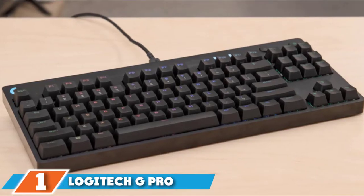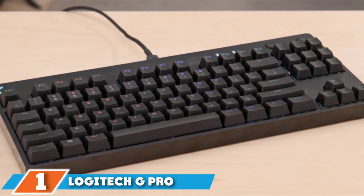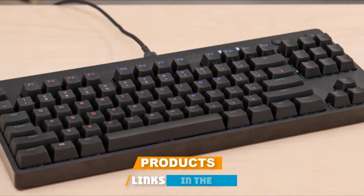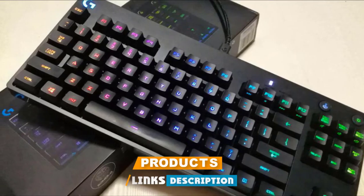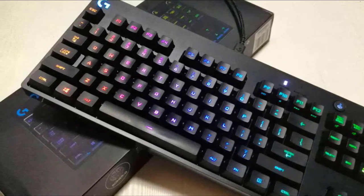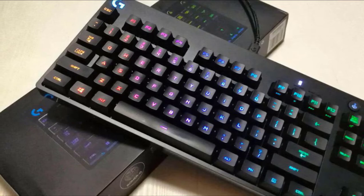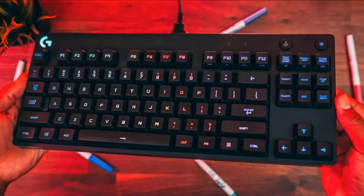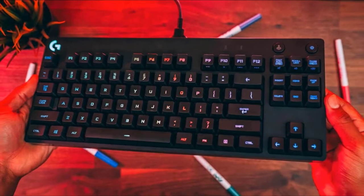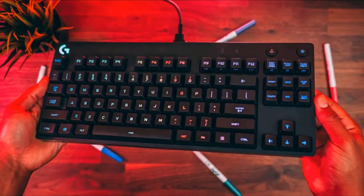At the first position of our list, we have the Logitech G Pro Mechanical Gaming Keyboard. This tenkeyless mechanical keyboard delivers the same performance expected by esports athletes. With the Romer-G Switch technology, you can expect 25% faster actuation than other normal mechanical keyboards, and you will get an instant response from keystrokes. Logitech managed to make something both sleek and durable, and it is space-friendly, making it easier to tote around while traveling.